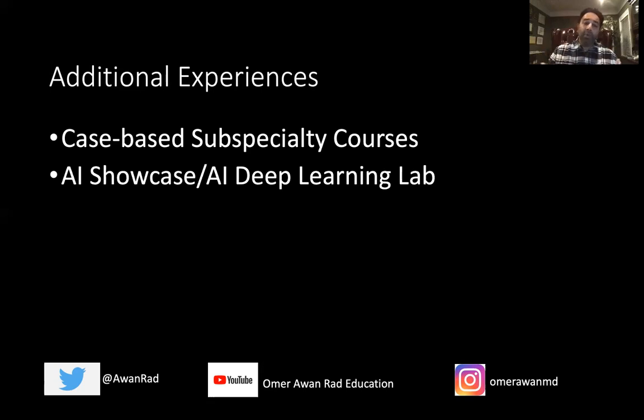There's also an AI showcase and AI deep learning lab. Around a hundred companies come to demonstrate their AI software solutions for various radiology workflow problems. It's a great way to see the technological innovations occurring in radiology — there's really nothing else like it at any other conference. Many of us were drawn to radiology through technology, and this is a great place to see that. It's available throughout the entire duration of the conference.